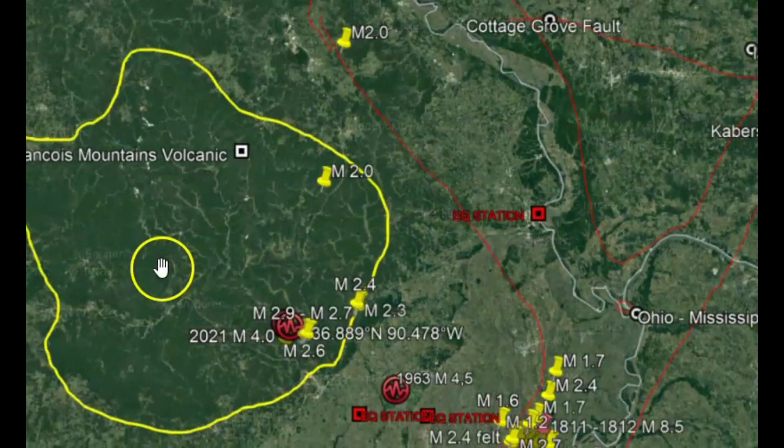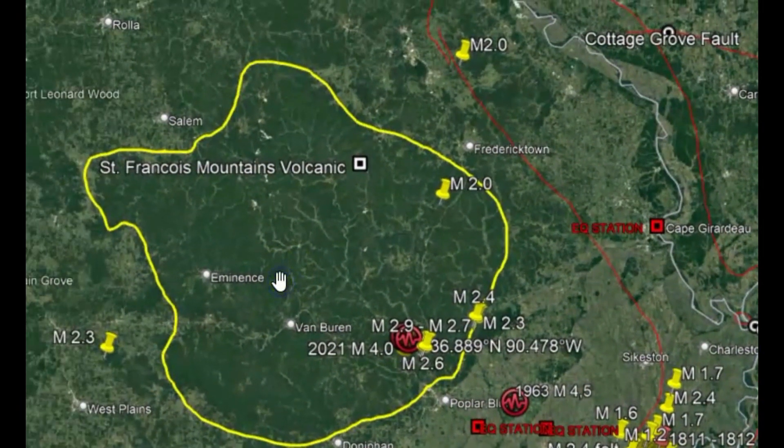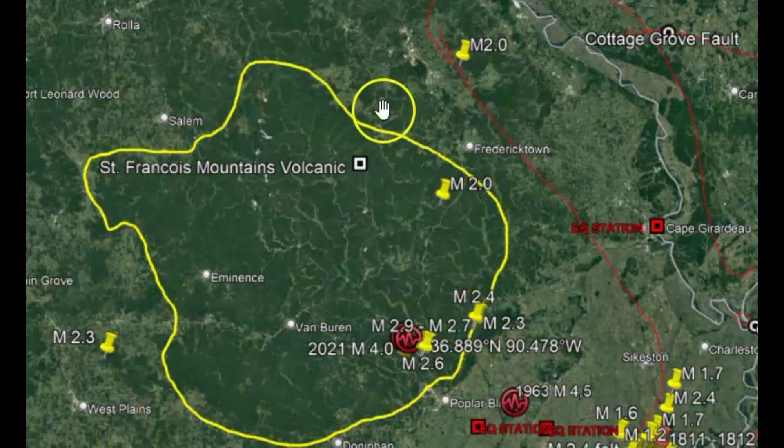This is an ancient volcano — the St. Francis Mountains volcano. Eons ago, this used to be an island out there in the middle of the ocean, with an environment similar to the swamps of Florida. As the oceans dried up and the plates moved, the continents moved, it dried up, and this is a remnant — the area that was originally an island.